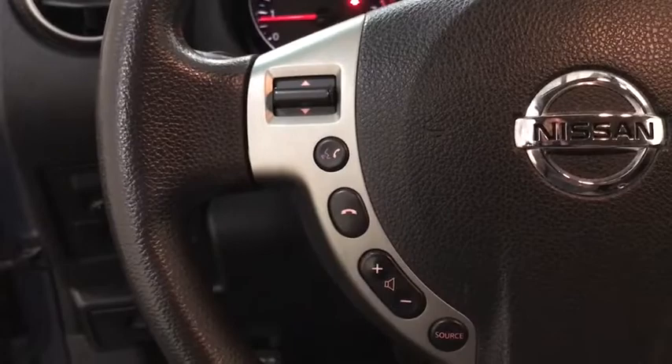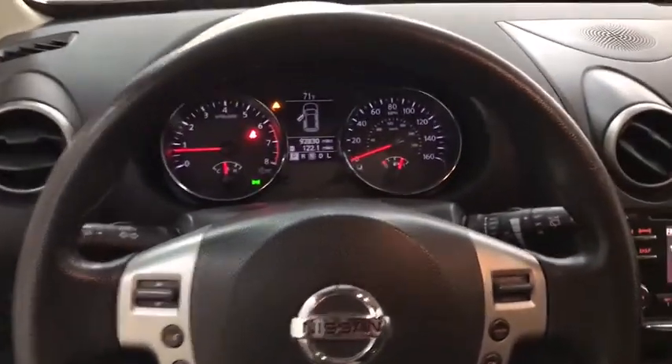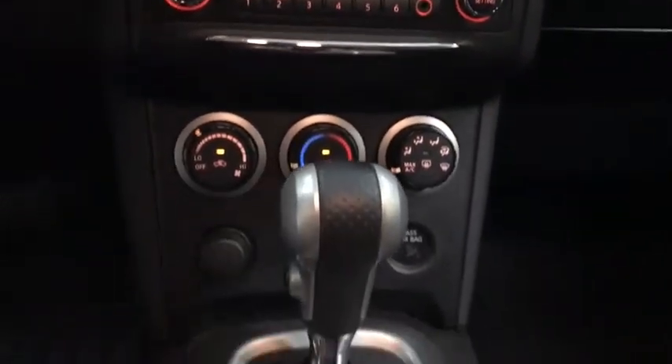Anti-lock braking system, stability control, traction control, Bluetooth, adjustable steering wheel, power steering, four-wheel disc brakes, and a five-piece floor trunk mat set.